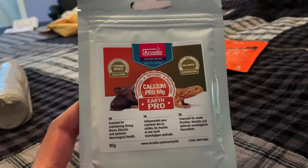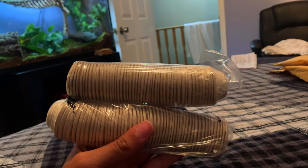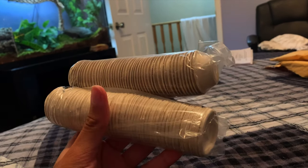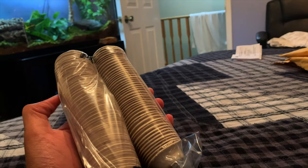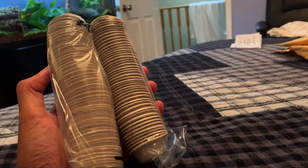I'm going to touch on why that magnesium addition is significant later. The last thing is some cups I bought just to test out the products — they seem convenient, they're biodegradable and environmentally friendly. So let's get started with Sticky Foot.